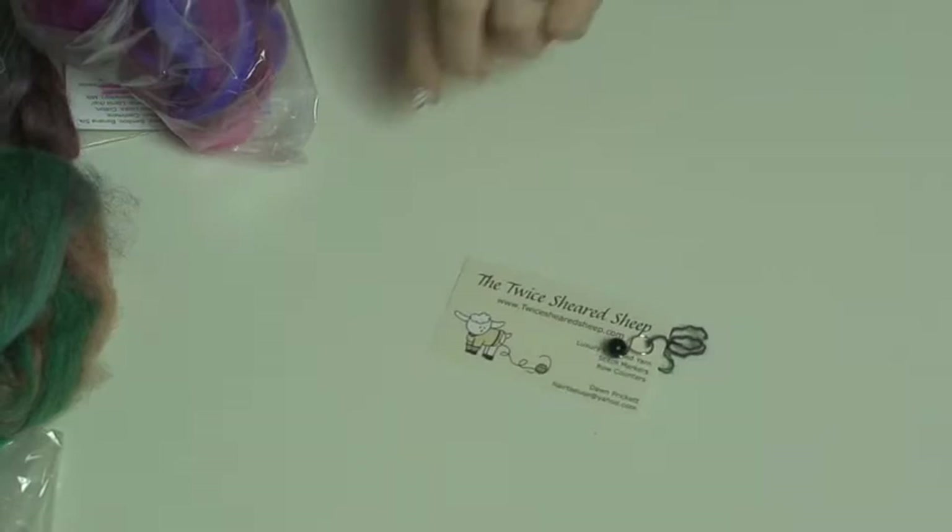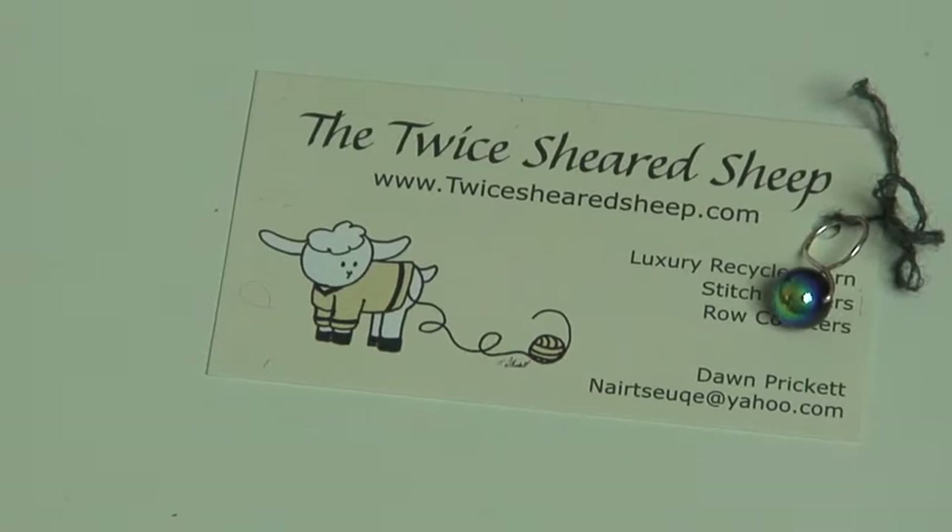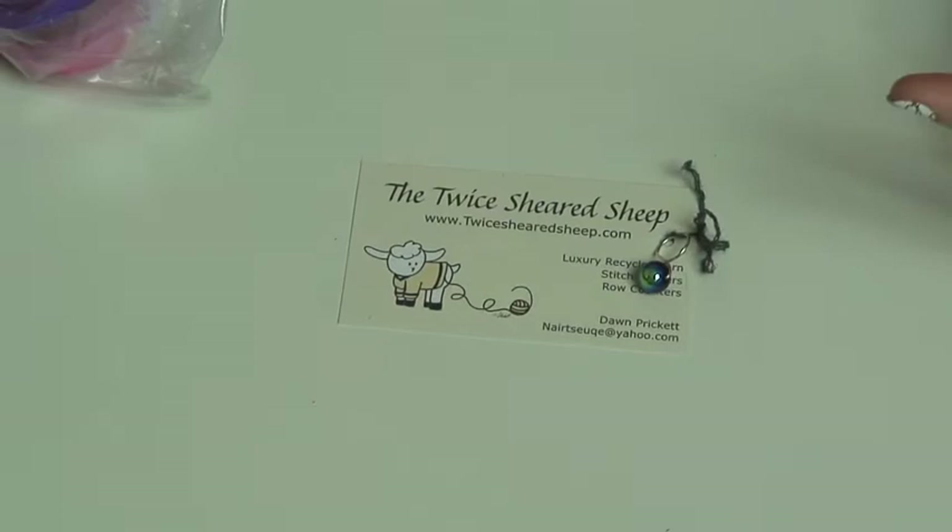Twice Sheared Sheep — back in the box! Hey, twice sheared! Once you go fat you never go back, baby. Fat — P-H — right? Get it? Fat fiber anyway.